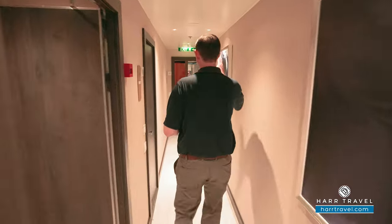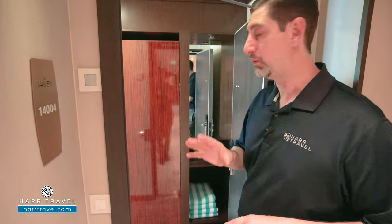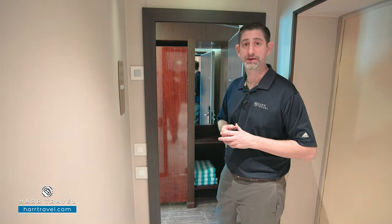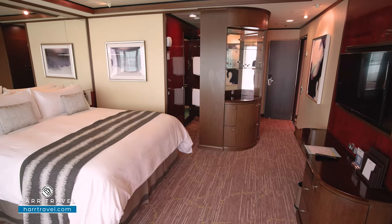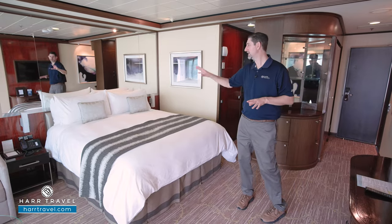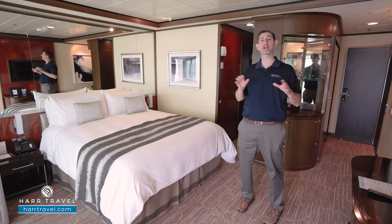I'm going to start with the two smaller bedrooms and then finish up with the master suite. One thing I did want to point out is that each and every one of these has its own key card access. So you can have them all open under one key, or maybe you have three couples traveling together — each has their own private space that can lock. As we head into the door, you've got a closet here that you can open from either side. Stepping in, you'll see it's a really nice large bedroom space. Right in the middle, you're going to have that king size bed. I love that they've upgraded all the linens, the pillows, and the mattresses — we get constant feedback that these are some of the very best in the entire hospitality industry.